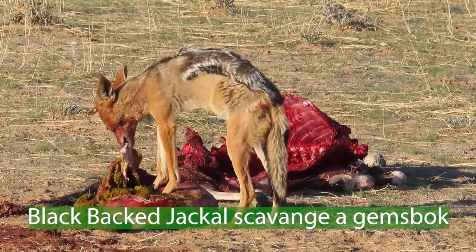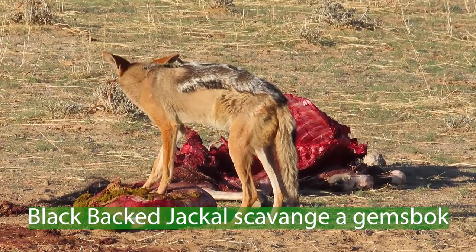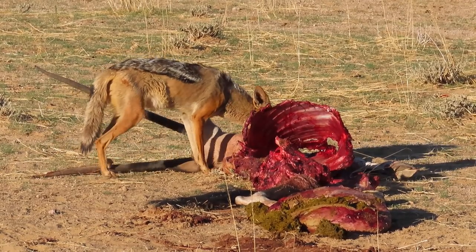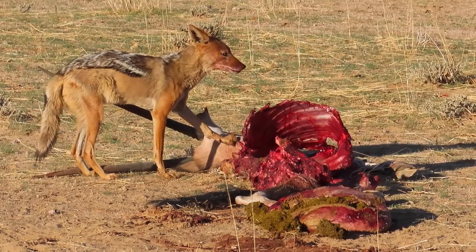In this video we have a black-backed jackal scavenging on a gemsbok. This gemsbok was probably taken down by a couple of lions. The lions were gone by the time we got there — it was just the jackal.